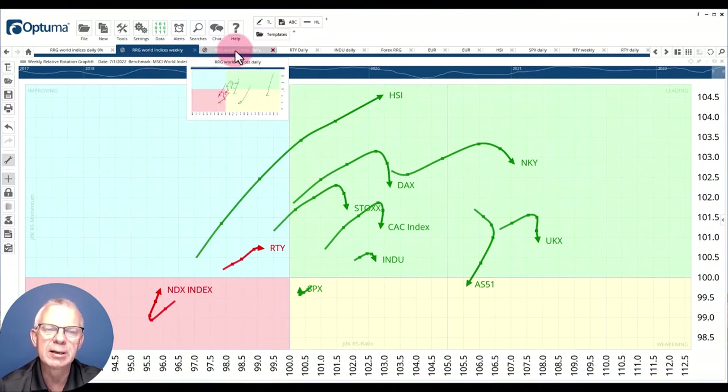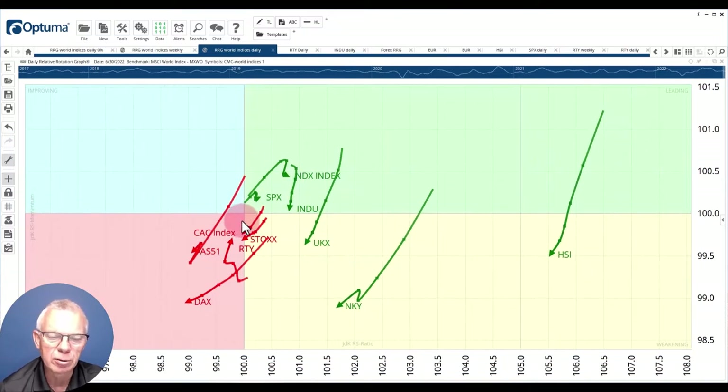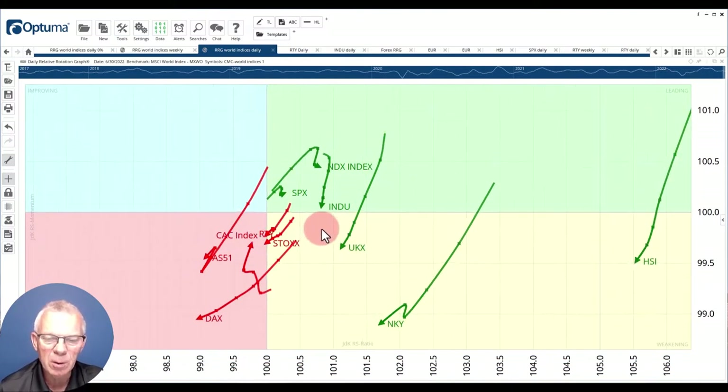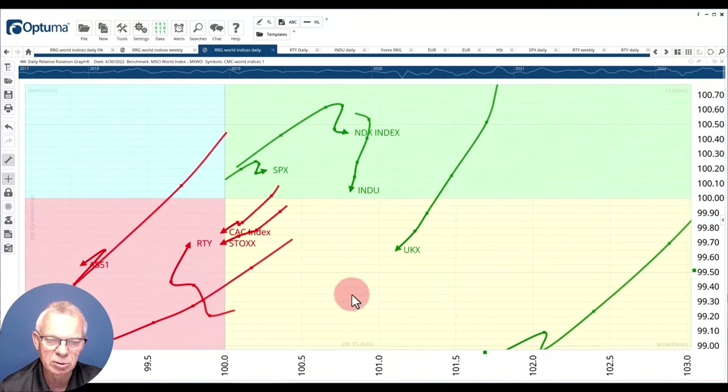When we zoom in on the daily RRG, you can see that movement of non-US markets losing momentum quite clearly — here's the UK, Japan, Hong Kong, Germany moving into the lagging quadrant. You see the US markets picking up: the Russell, the S&P 500, and the NASDAQ. The Dow is moving down, and that's what I want to focus on — because what caught my eye was the opposite rotation between the Russell 2000 and the Dow Jones Industrials.